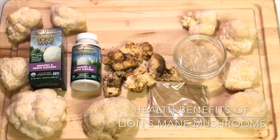Lion's mane may also help fight cancer by reducing inflammation. They contain powerful anti-inflammatory and antioxidant compounds, and are thought to boost the immune system and cognitive health.